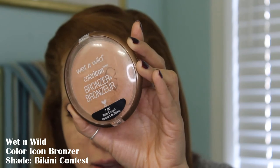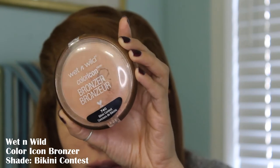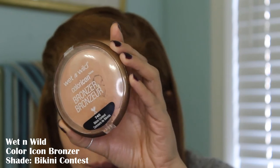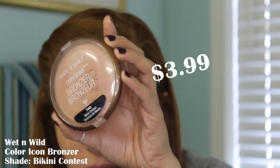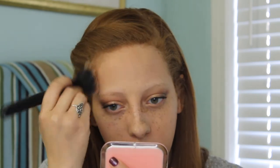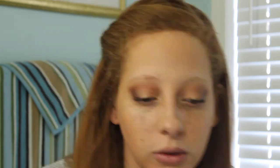I do not have any setting powder from Wet n' Wild, so we are moving right onto bronzer. This is the Color Icon Bronzer — it comes in two shades. I can't quite open it for y'all; it's like crumbling inside, so please excuse the glare. This is the darkest shade called Bikini Contest. I did dim down the light on my ring light a little bit so you guys could see the true color — it's actually not as light as I thought it was.